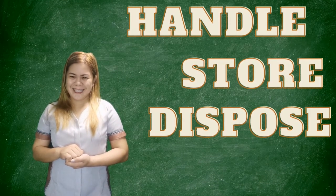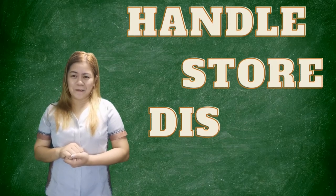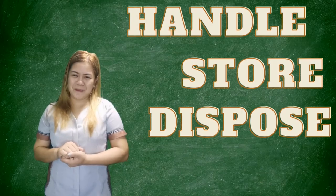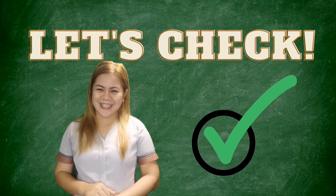With this, help me to determine the usefulness and harmfulness of the materials. You may also help me on how to handle, store, and even dispose those materials. Now, let us check if you really understand our lesson for today.